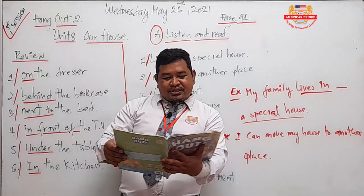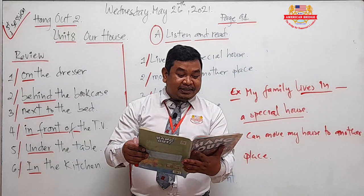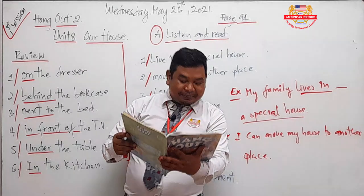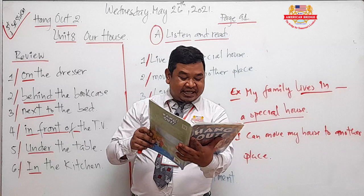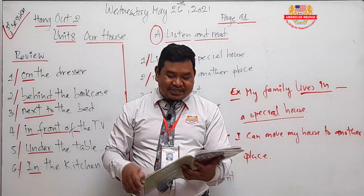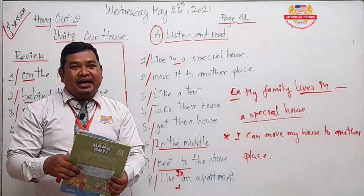Part A — Listen and Read: A Mongolian House. This is Nara. He is from Mongolia. His family lives in a special house. We call this house a ger. A ger is a simple house — you can move it to another place, just like a tent. A ger is a big tent. Now, his family moves often. They can take the house with them. They can get the house ready in a few hours.